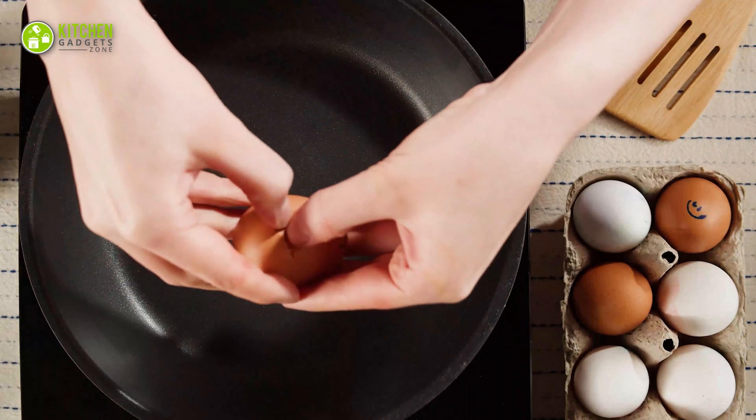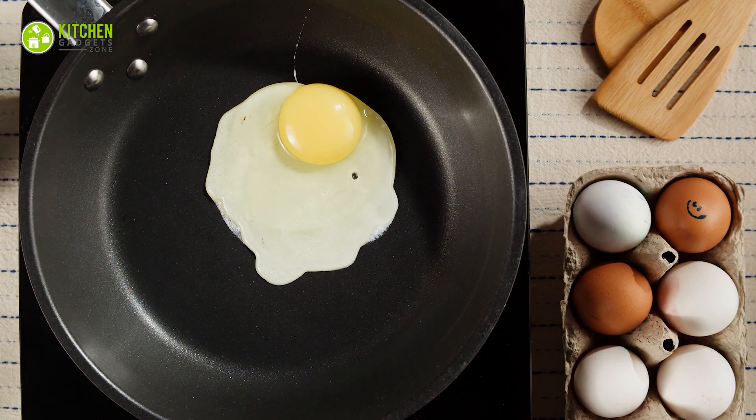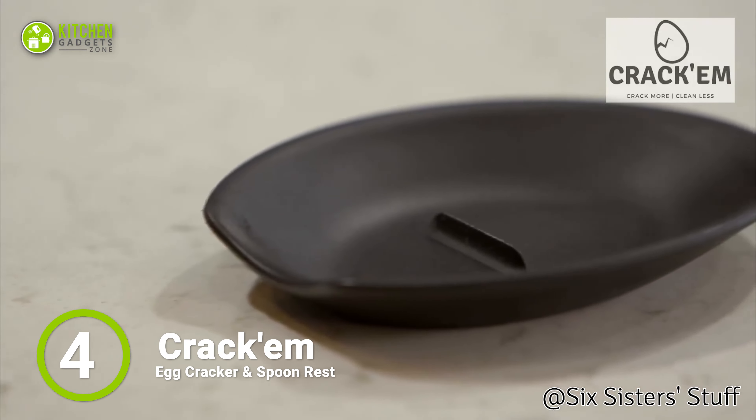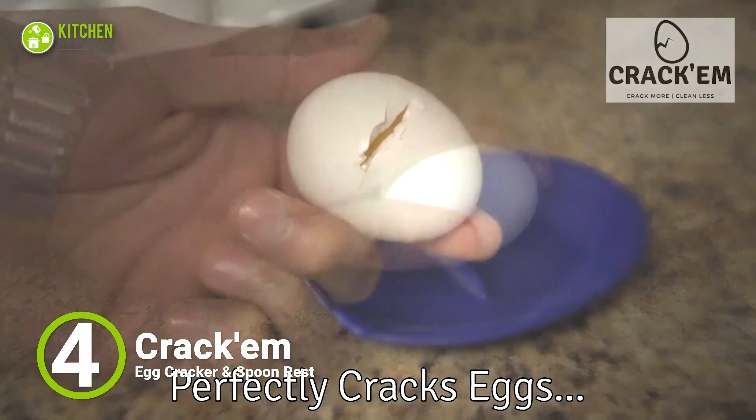To handle your egg cracking hassle, the Eppere Egg Topper works like magic. This stainless steel cutter simply cuts the top of your soft-boiled eggs for quickly serving at your brunch parties.